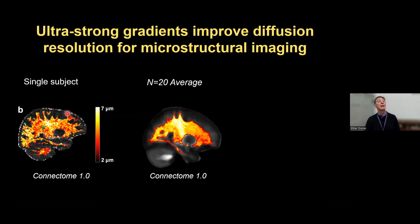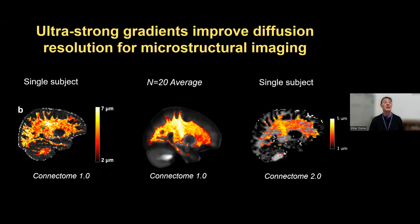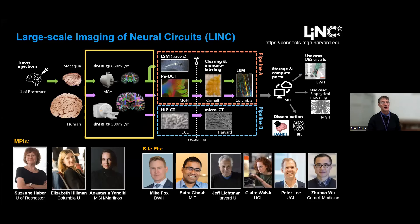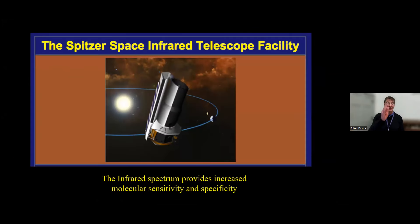On Connectome 1, if you wanted to make maps of axonal size using detailed microstructural measures, you couldn't really see very much in one person—if you do 20 people you can see the distribution of sizes. With Connectome 2, a single subject shows that same pattern. Now we're getting to the point where we have sensitivity to do this on a patient-by-patient basis. Anastasia and colleagues' ability to use this scanner for even higher spatial resolution connectivity work feeds into her very ambitious large-scale imaging of neural circuits—at least a 10-year project to map every axonal projectome in the human brain.